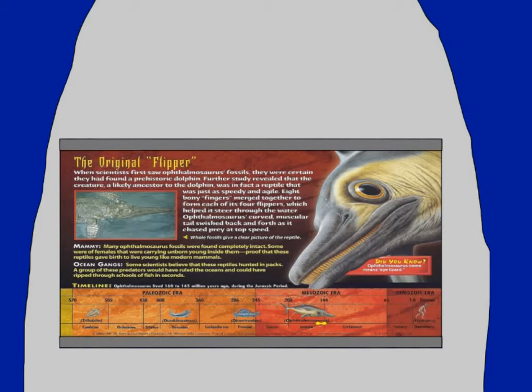Also, the back of the card makes it seem like Ophthalmosaurus was an apex predator of the Jurassic seas. No, it was not. Those would have been the pliosaurs and the plesiosaurs. In fact, Ophthalmosaurus most likely fell prey to pliosaurs. So this whole 'ruling the ocean in groups' thing is not right. In fact, we don't even have any evidence that Ophthalmosauruses went in groups. For all we know, they could have been solo animals like sharks.